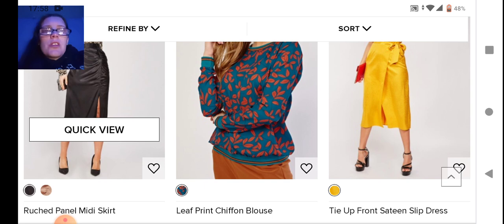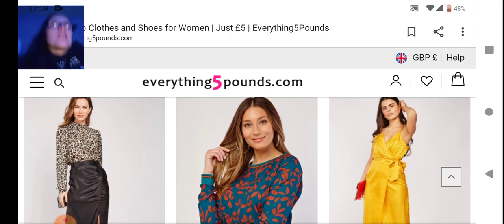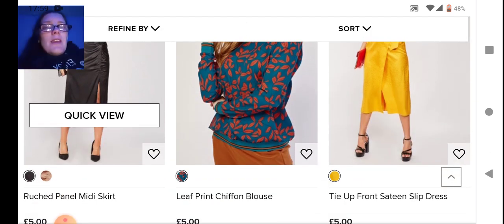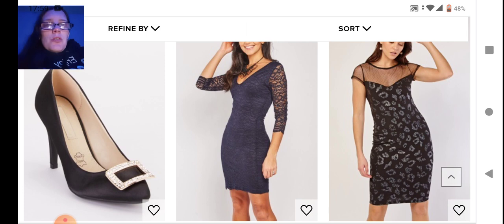Next we have a ruched panel skirt which is kind of cute — I do like ruched skirts. In the middle we have a chiffon blouse with a leaf print, really cool, but I just don't like the colors at all. On the end we have a satin slip dress in yellow — perfect for summer, but yellow attracts flies and insects. My son used to have a yellow top at school for PE and he'd be covered in them.